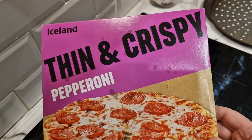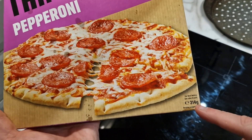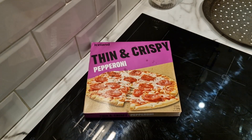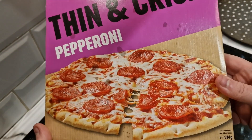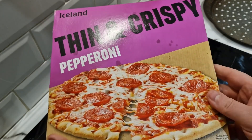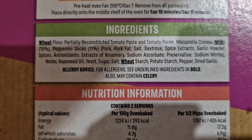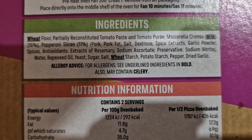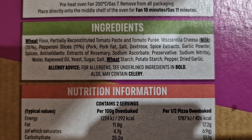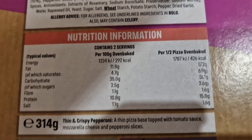Here is the Iceland thin and crispy pepperoni box — it looks good. It's 314 grams, which is the same as the Aldi one. Purple, cheap branding — hopefully the money's spent on the pizza instead. The ingredients: 15% mozzarella, 11% pepperoni. Allergens are wheat and milk, and it may also contain celery.